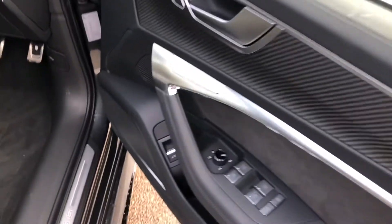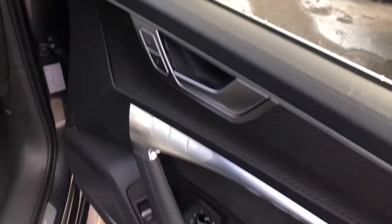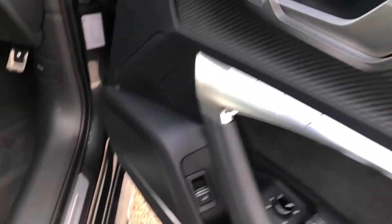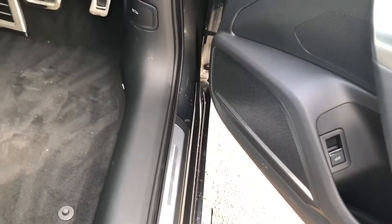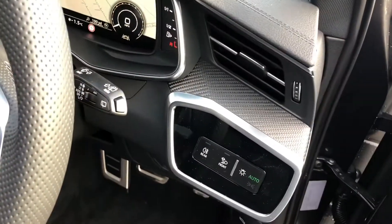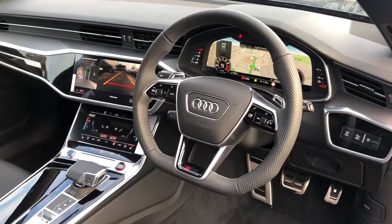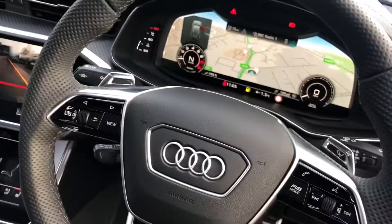Inside we've got the electrically adjustable heated exterior mirrors, electric windows in the front and the rear, carbon fibre inlays, the premium Bangla Lofsen 3D sound system, automatic headlights and wipers with the flat bottom multi-functional perforated RS leather steering wheel, cruise control, and gear shift paddles.